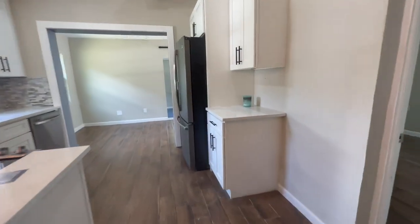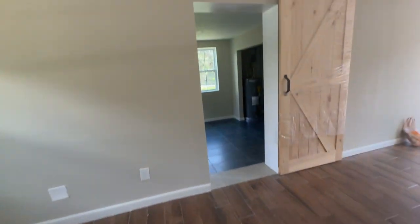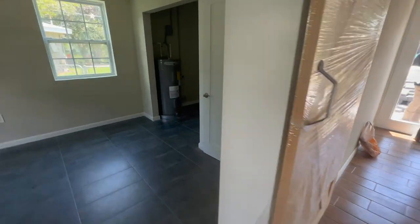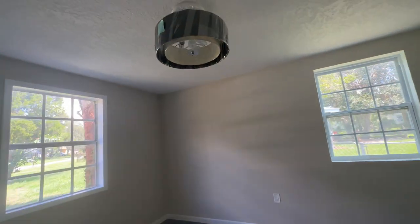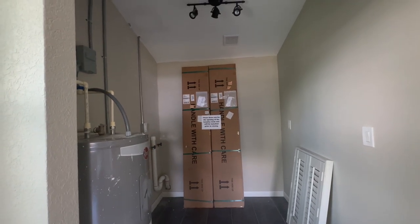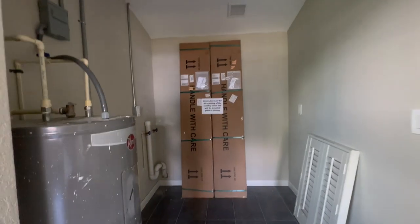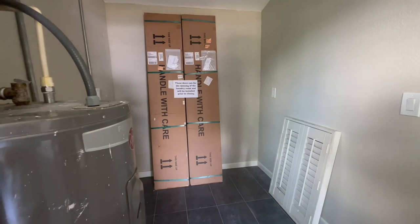If we walk over here, there's like this little area with a window — it's a cute little entryway. And then here is the master. Austin, why does it say that these doors are for the laundry room and will be installed prior to closing right here?